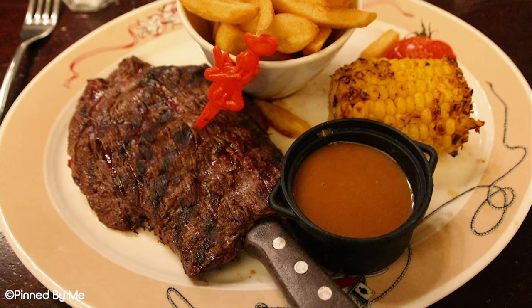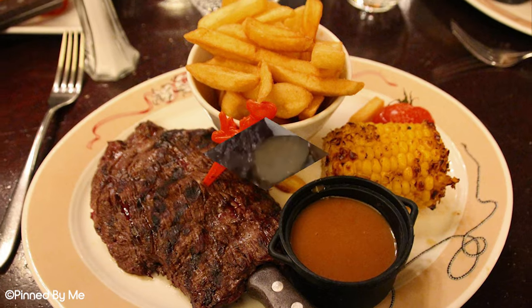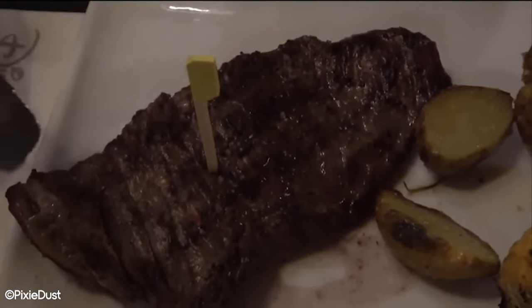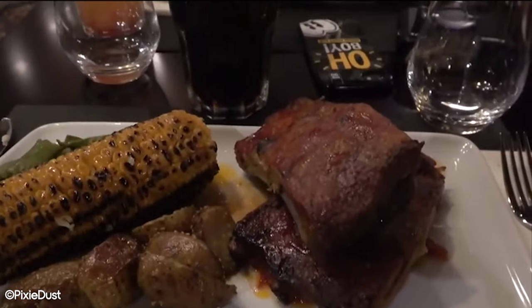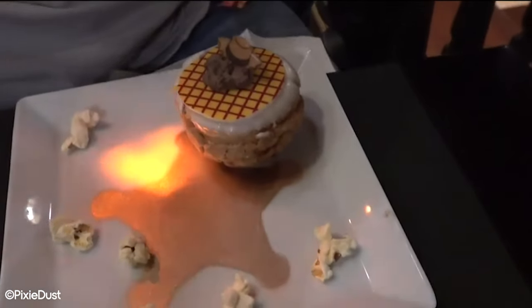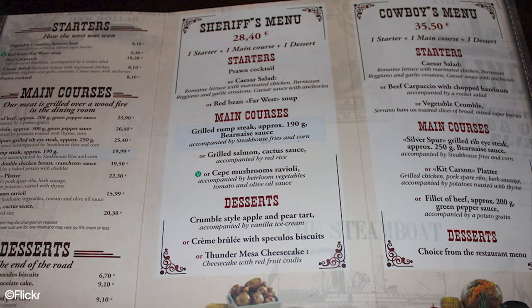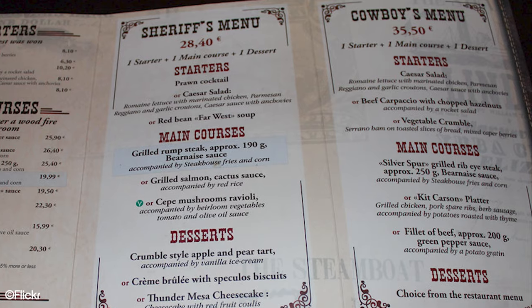The menu features a lot of char grilled meat with a hint of Mexican influence throughout. Starters include quesadillas, wings, tortillas, various salads and soups. Main courses feature Angus beef steaks, marinated chicken, Cajun shrimp, pork chops and salmon. Some notable desserts are the Big Thunder Cake and Molly Brown's Lemon Pie. Much like Waltz, there are a couple of different menu options that allow you to get 2 or 3 course meals at a better price.